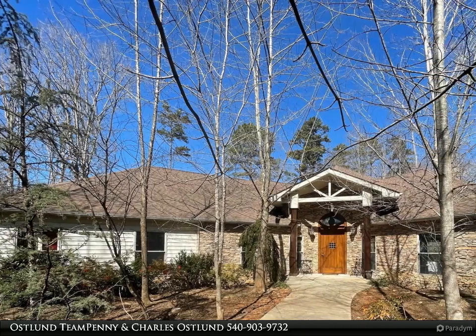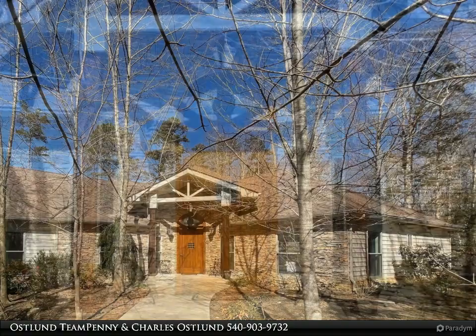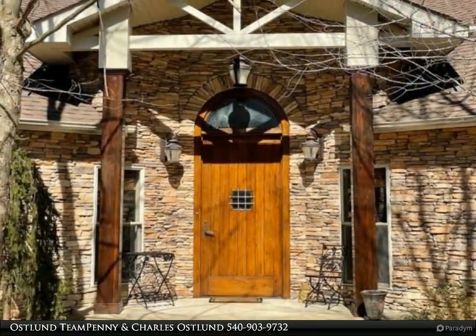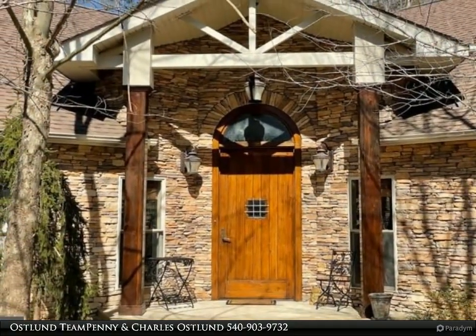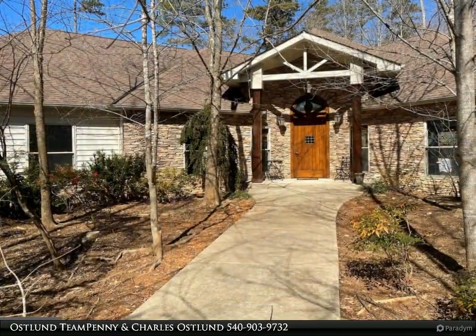Truly one of a kind, custom-built rambler in Lake of the Woods, situated on a quiet cul-de-sac with over three quarters of an acre lot and privacy galore. The massive front door makes an impressive entry into this unique property and leads to the open living area.